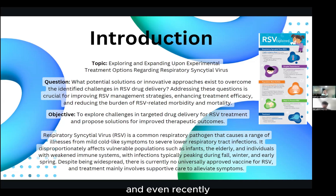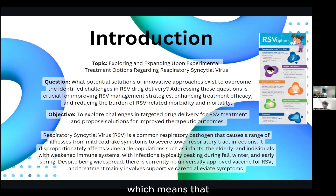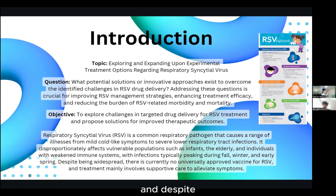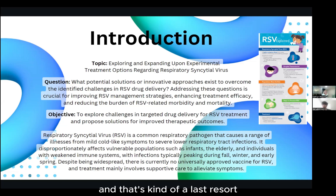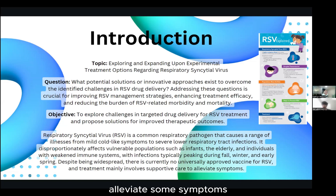And recently, there have been cases in the middle-of-the-range population too, which is concerning — it means RSV has been spreading and growing stronger. Despite being widespread, there's not really a universally approved vaccine for RSV, as there's only been one approved for the elderly, and that's kind of a last resort. Treatment mainly involves supportive care to alleviate symptoms.